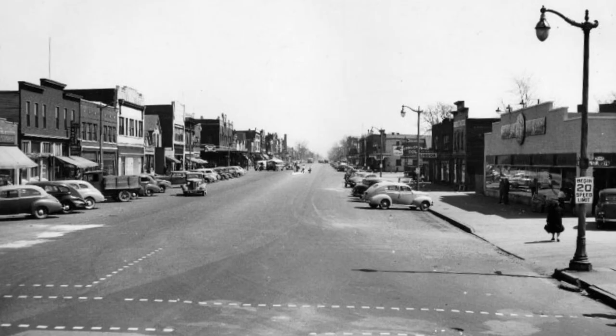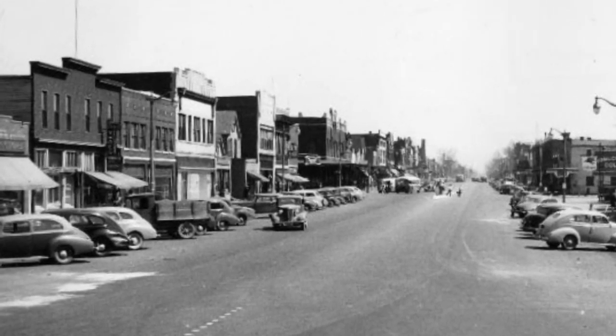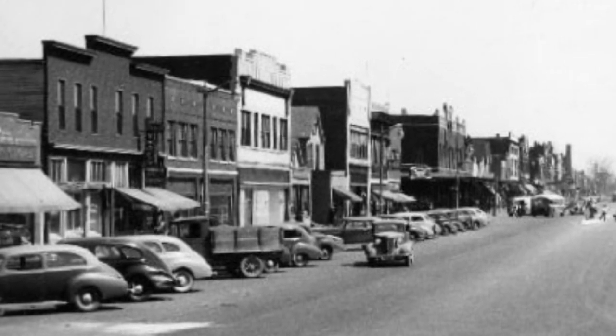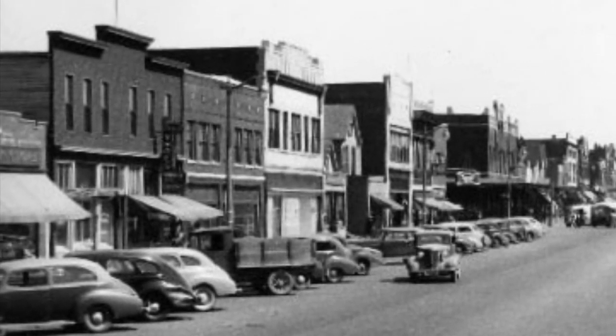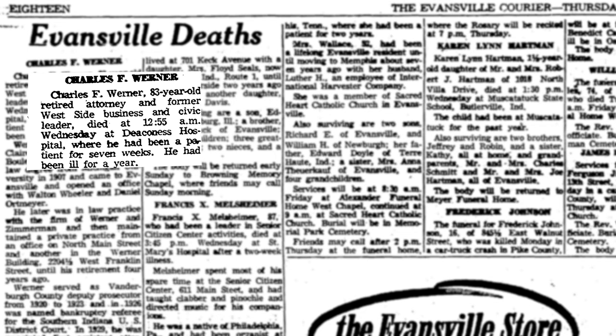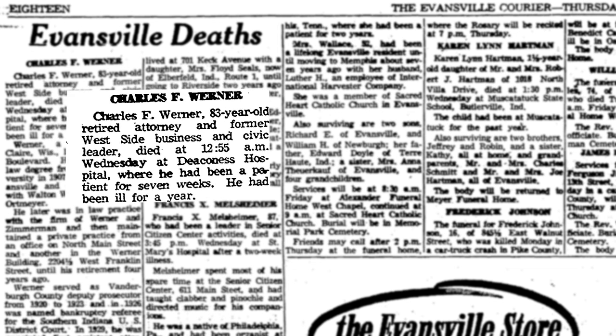Warner served as a representative of the area's U.S. Justice Department, as well as playing a role in many of Evansville's libraries, cemeteries, and the West Side Businessmen's Association, which predated the West Side Nut Club. At age 83, after a prolonged illness, Charles Warner died on November 14, 1962, at Deaconess Hospital.